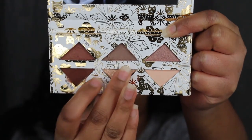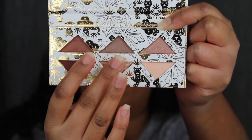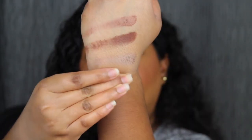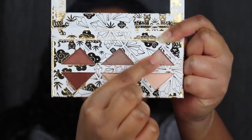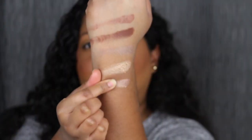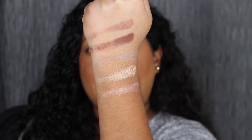Below Pebble, we have the shade Goldstone. Goldstone is very soft in the pan — the other shadows weren't as soft. Here's what Goldstone looks like — I love that shimmer, it's very pretty. The third shade in the first row is called Smoky Quartz. Again, very soft in the pan. Here's what Smoky Quartz looks like — another gorgeous shimmer, I really do like that.